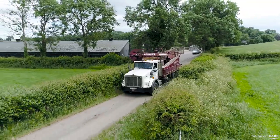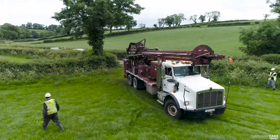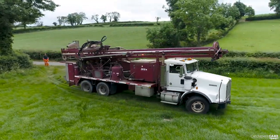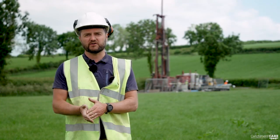Once a site is identified and permissions are in place, a drilling contractor mobilises their plant to the site. To set up groundwater monitoring stations, we have to drill boreholes into the ground.